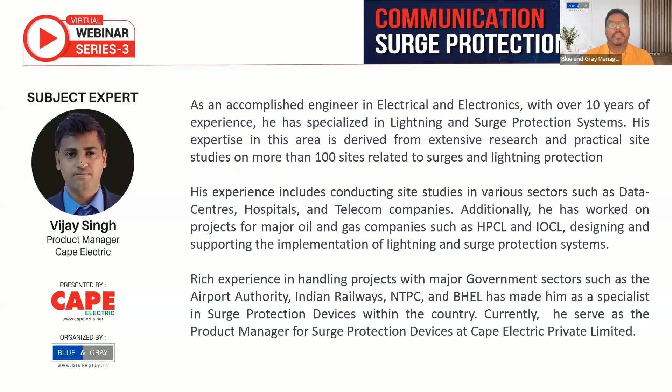Vijay Singh is specialized in lightning and surge protection systems. His expertise is derived from extensive research and practical site studies on more than 100 sites related to surges and lightning protection. His experience includes conducting site studies in data centers, hospitals, and telecom. He has also worked on projects for major oil and gas companies such as HPCL and IOCL, designing and supporting implementation of lightning and surge protection systems. He has rich experience with major government sector clients such as airport authorities, Indian Railway, NTPC, and BHEL, making him a specialist in surge protection devices in the country.